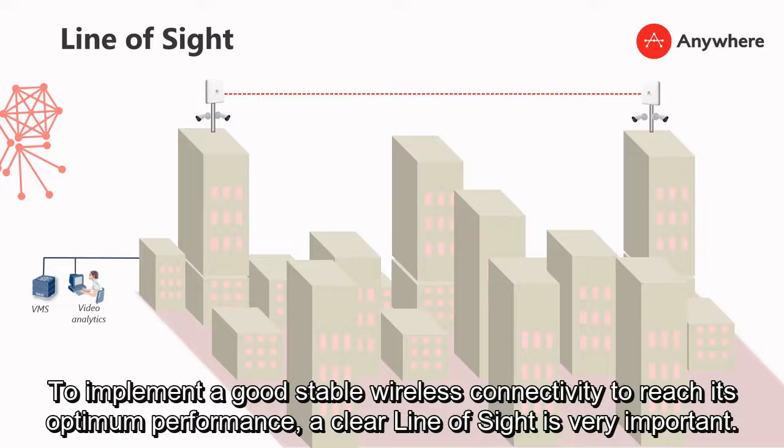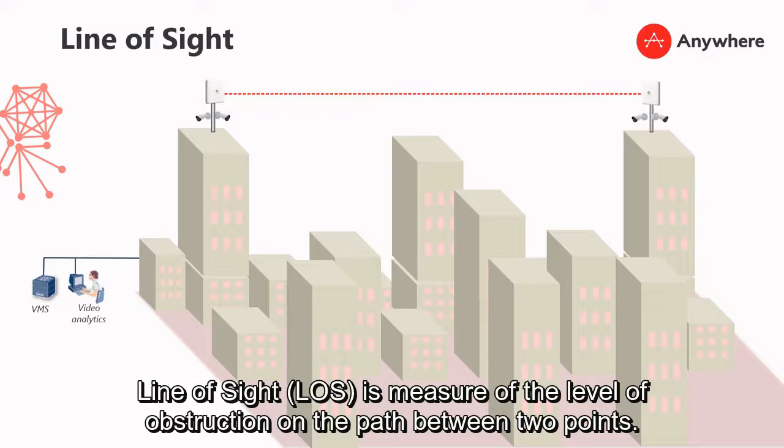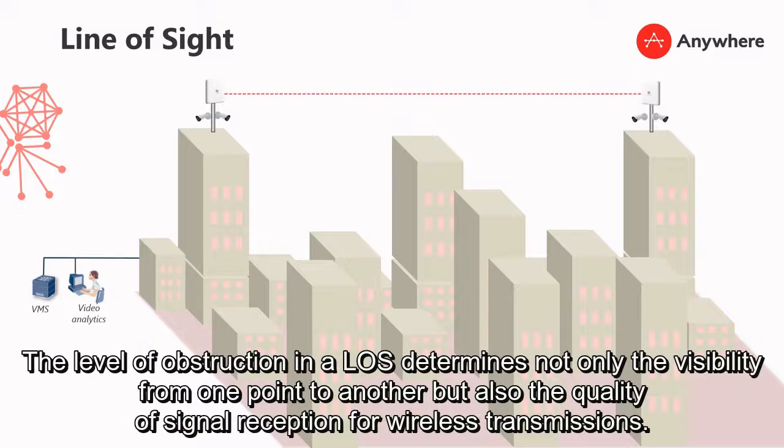To implement a good stable wireless connectivity and reach its ultimate performance, a clear line of sight is very important. Line of sight is a measure of the level of obstruction on the path between two points. The level of obstruction in a line of sight determines not only the visibility of one point to another, but also the quality of the signal reception for wireless transmission.